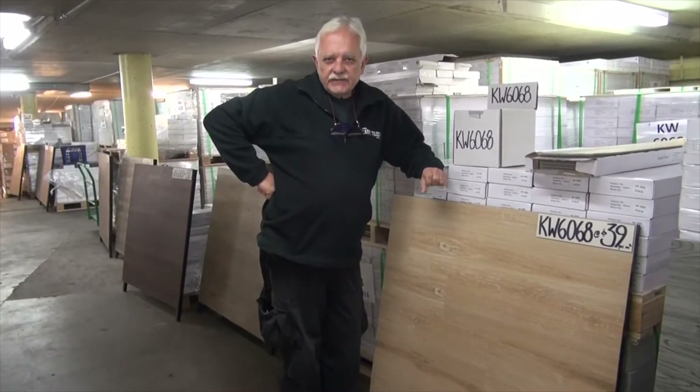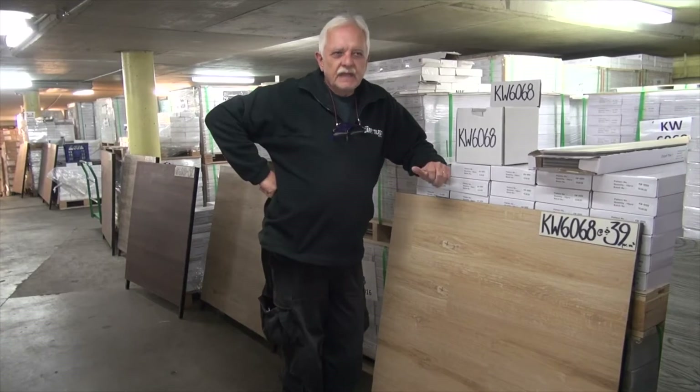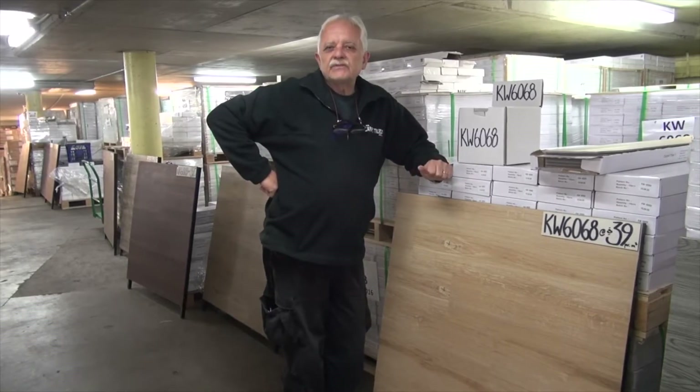Thank you for clicking into the site of Carpet Tiles 1. My name is Vince Perry. I'm the owner of Carpet Tiles 1. Our business model at Carpet Tiles 1 is wholesale prices to everybody.